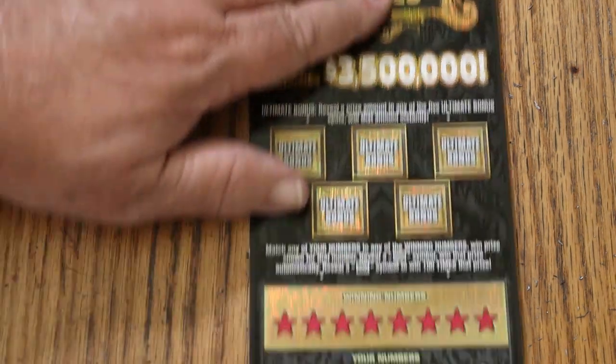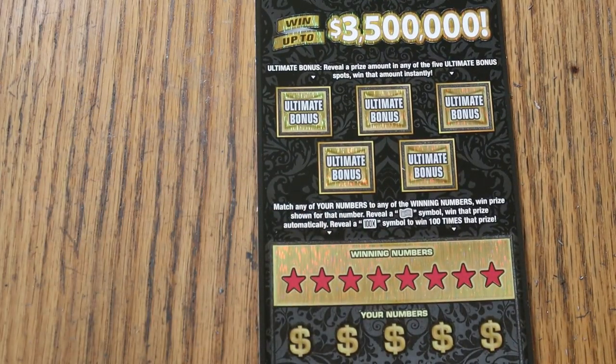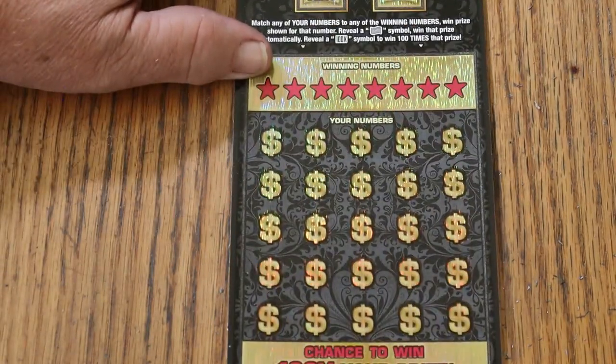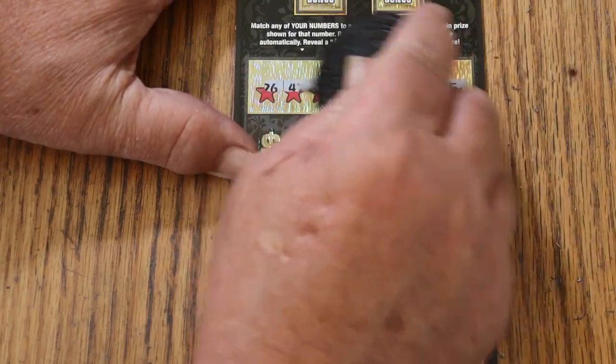Simple — match your number to the winning number, find the flying dollar bill to win the prize, find 100 times to win 100 times the prize, or you can win one of five bonuses. We're going to get going right now, starting with the numbers down below. We'll do the bonuses last.